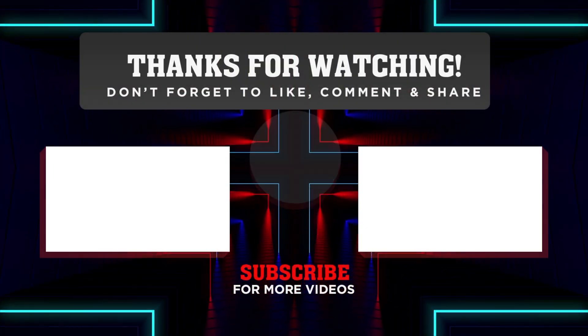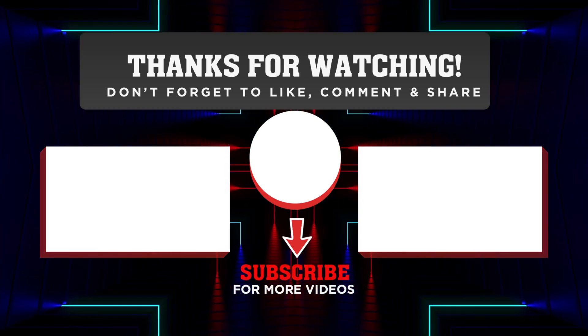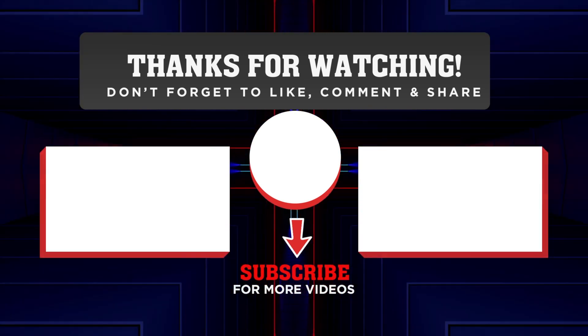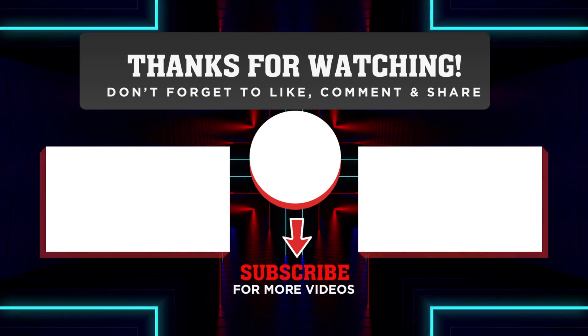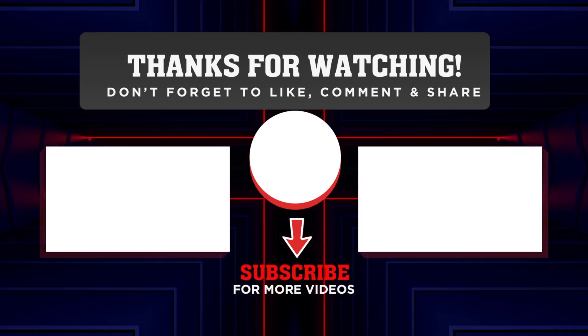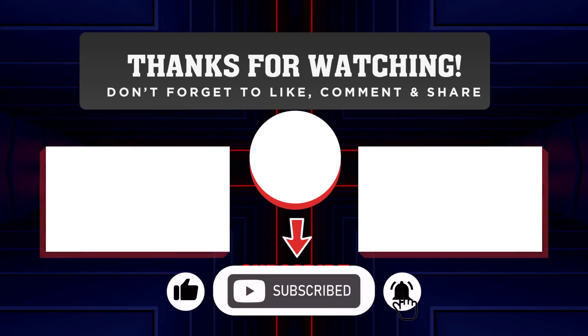If you are excited about diving deeper into the world of modern software engineering — from architecture to cloud and security — check out my video courses where I explore these concepts further. The link is in the video description below. See you next time!